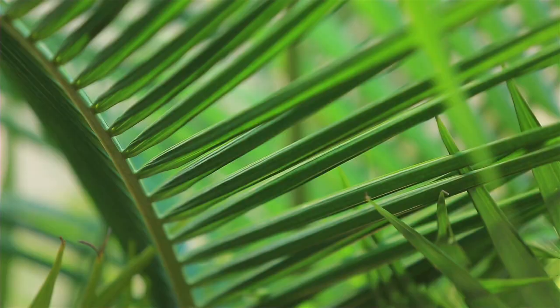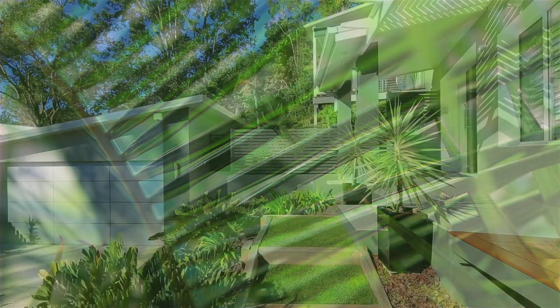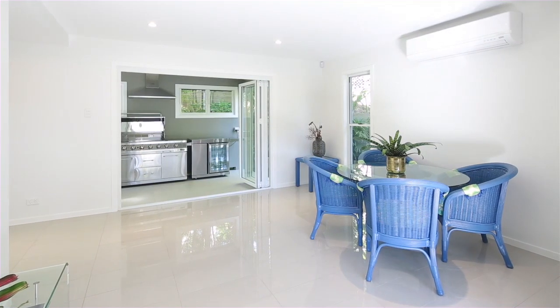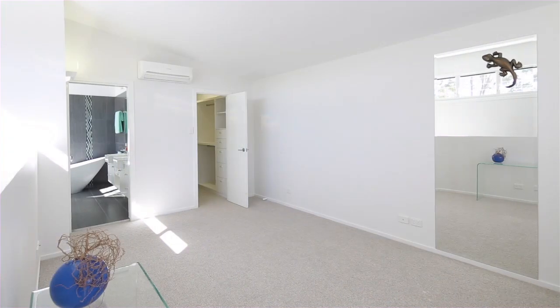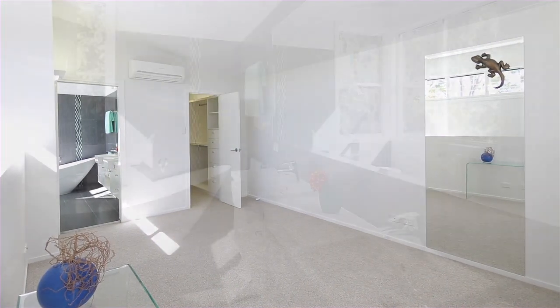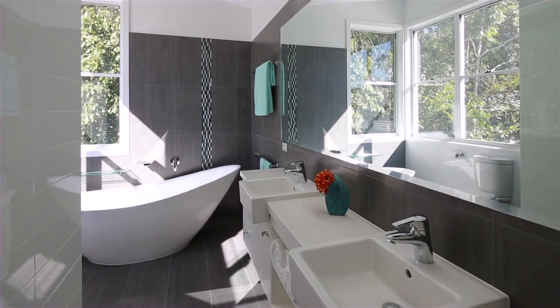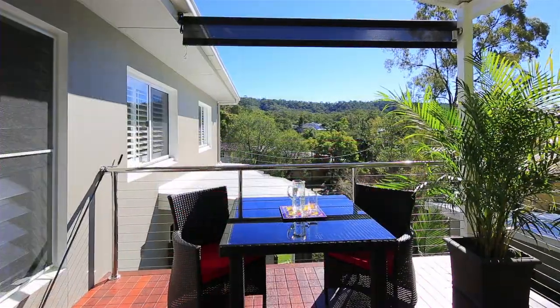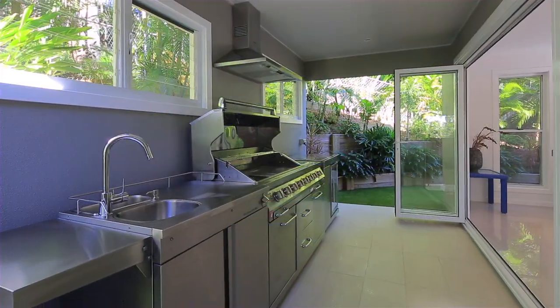From its elevated position overlooking manicured gardens and lovely views, the home comprises two levels of living, four bedrooms and three bathrooms, as well as fantastic separation of space for all families to enjoy. Entertain in style with easy indoor to outdoor transition, beautiful large decks and an outdoor kitchen.